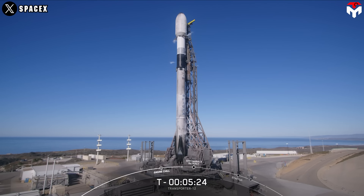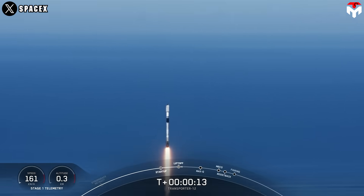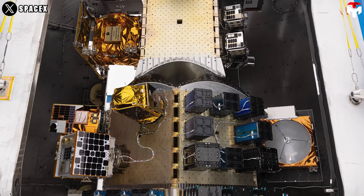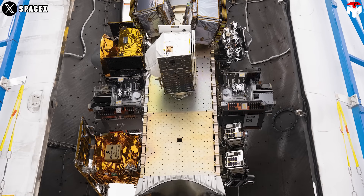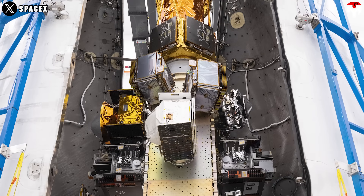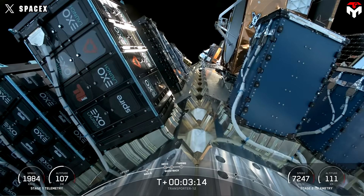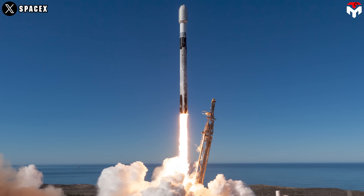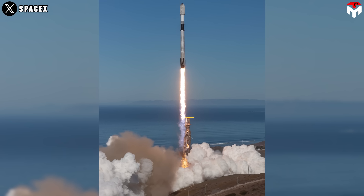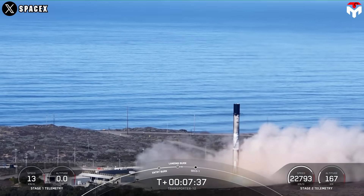On Tuesday, January 14, Falcon 9 performed its Transporter-12 mission to low-Earth orbit from Space Launch Complex 4E at Vandenberg Space Force Base in California. Transporter-12 is a dedicated small-sat rideshare mission, carrying 131 payloads, including CubeSats, Microsats, and orbital transfer vehicles, which deliver 30 of those payloads — 14 of which will be deployed at a later time. To date, SpaceX has launched over 1,100 payloads to orbit for more than 130 customers through its rideshare program. This is the second flight for the Falcon 9 booster supporting this mission, which previously launched NROL-126. Following stage separation, Falcon 9 landed on Landing Zone 4 at Vandenberg Space Force Base.